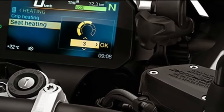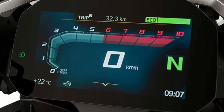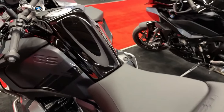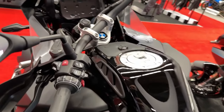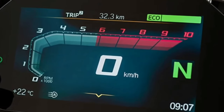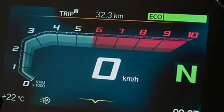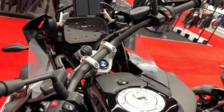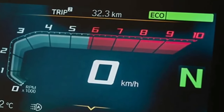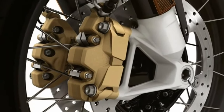The bike features a powerful braking system with dual-disc front brakes and a single-disc rear brake, offering precise control and stopping power in various riding conditions. Utilizing state-of-the-art LED technology, the R1250GS Adventure ensures optimal visibility with adaptive headlights that adjust based on riding conditions for enhanced safety.